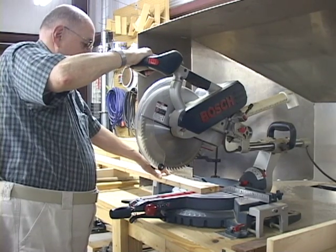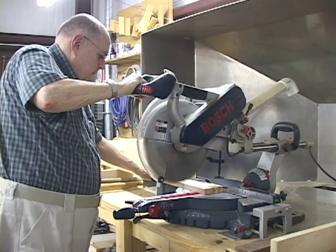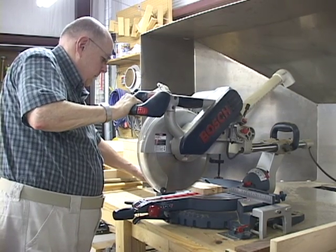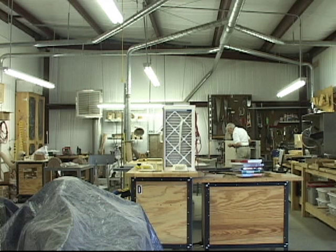I, like several people, was drawn to Oak Hammock because I can continue my woodworking activities. Oak Hammock has a modern 2,000 square foot stand-alone woodworking shop equipped with all the tools most people need.